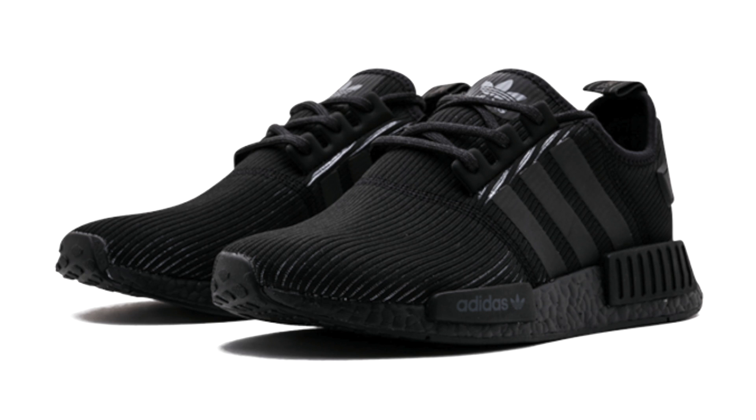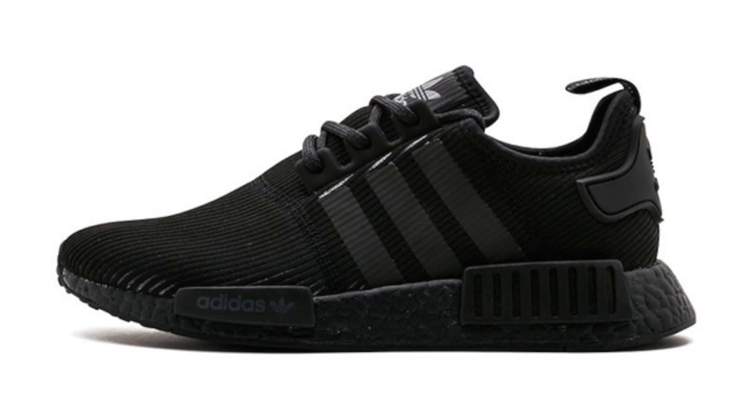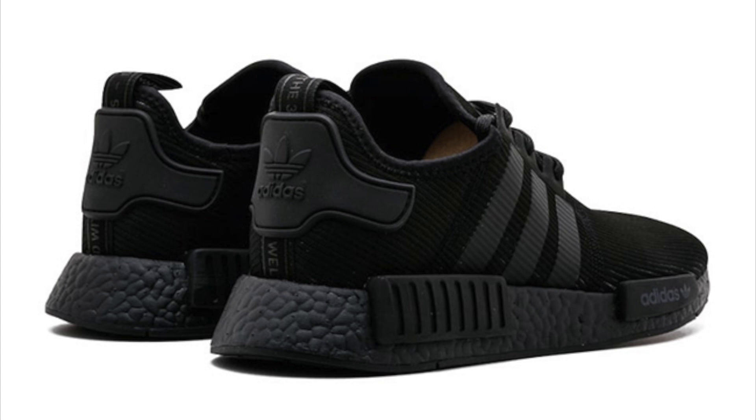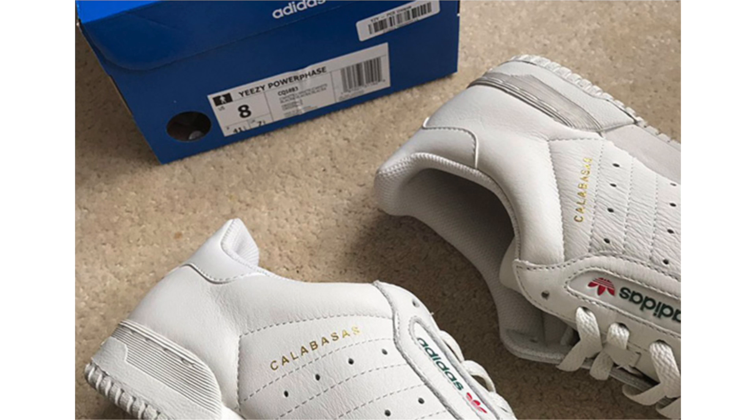A release date has been set for the Adidas NMD R1 Triple Black. This shoe has released about five or six times, but this pair is different — it features a Boost midsole with everything in black, but the tongue branding and three stripes on the side are in 3M reflective material, which differs from the previous drop. These are dropping March 16, 2017, at a retail price of $140. If you strike out, sites like eBay or Stadium Goods should have your size available.